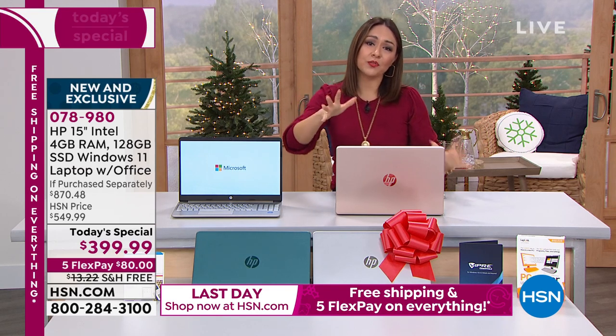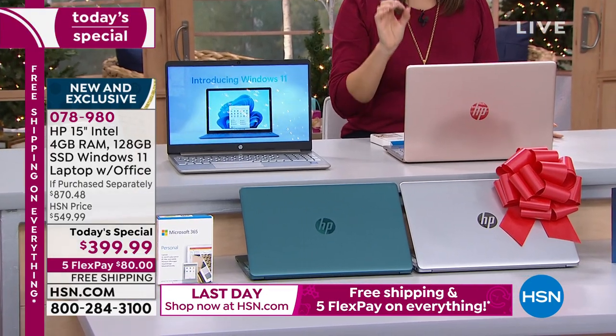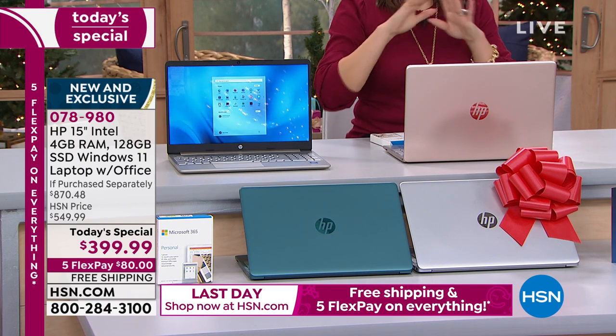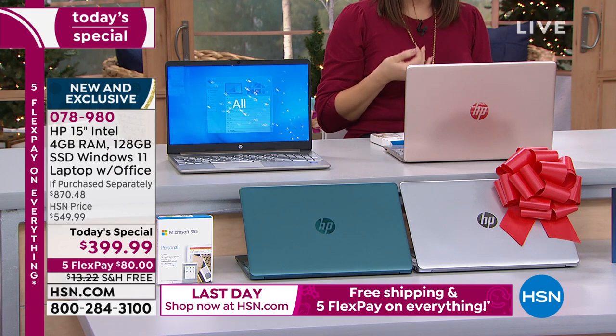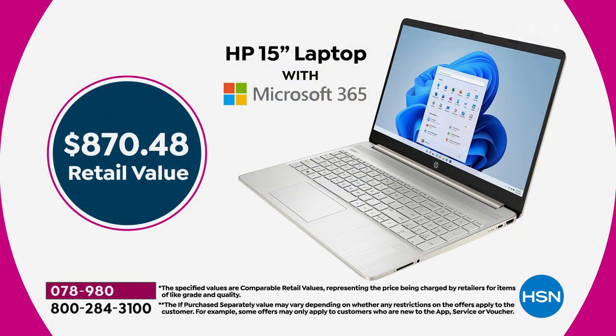This is a one day only bundle. This is the lowest price 15-inch HP laptop we are doing all year. If you took everything we put together — the one year of HP accidental damage protection, two years of HP Smart Friend, three years of Find My HP — all of the things we put together here would be an $870.48 retail value.